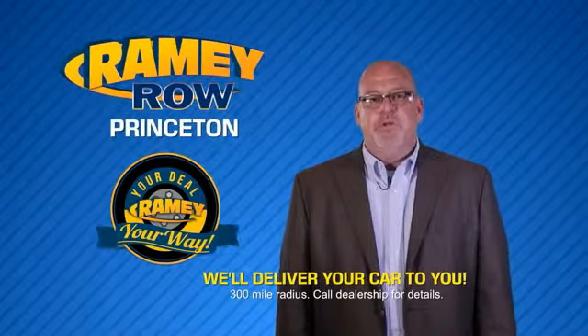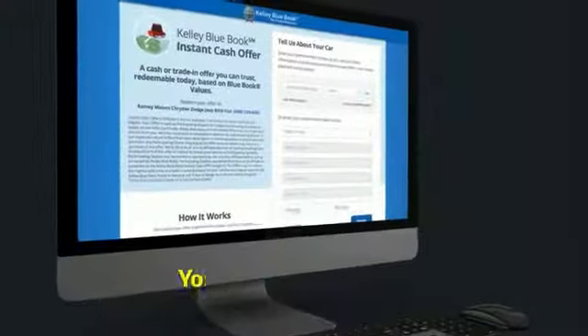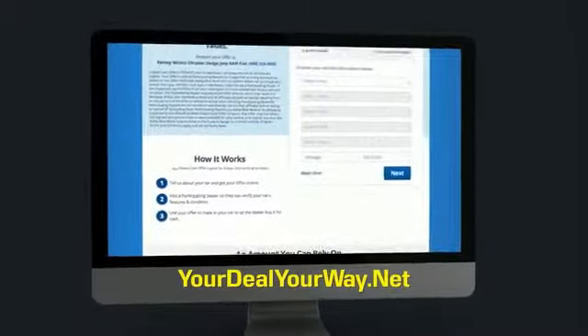Most of our customers that start their deal online are in our showrooms less than an hour and on the road in no time. Check us out at yourdealyourway.net and find a new way to do the deal, only at Rainy.